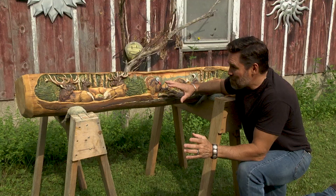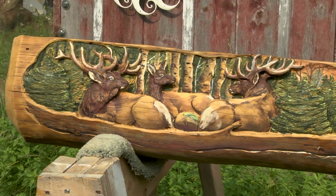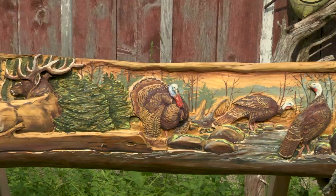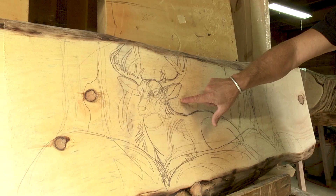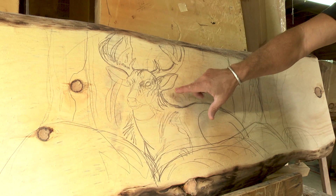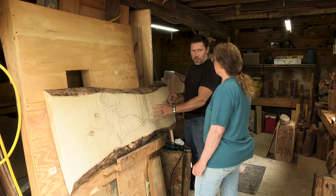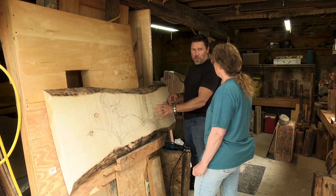I wanted to go over some of the details of what you do. Mary carves this in her shop and then hand paints it — this is simply a work of art. You hand drew this buck onto this slab and now you're going to carve it? Right. You're going to do a relief carving yourself? Yeah. You don't have a team of people? Oh no.